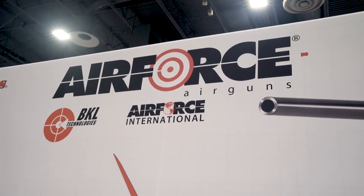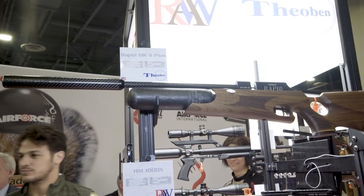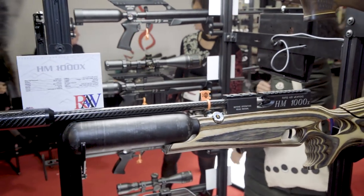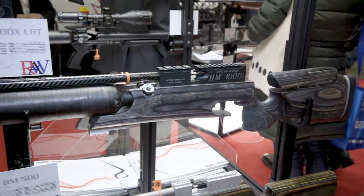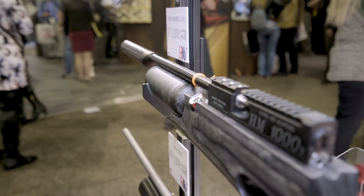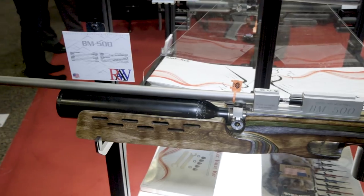We are at Air Force Air Guns, taking a look at some really interesting stuff. One of the more interesting things is they just acquired a brand called Rapid Air Weapons, who was also tied to Theobin. If you guys know air guns, you know that Theobin is a classic brand with a very good reputation. What we see here is a representation of the Rapid Air Weapons lineup — all hand-built in Tennessee, with carbon-wrapped barrels, 4,500 PSI air tanks, and handmade stocks.